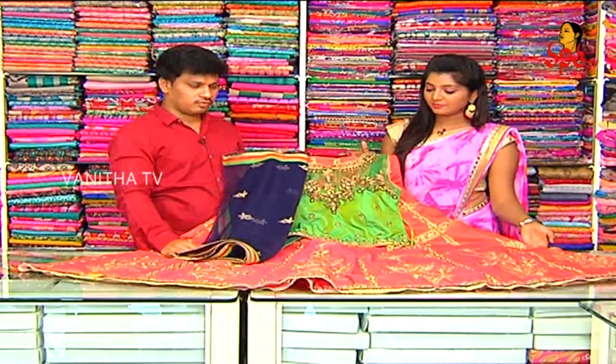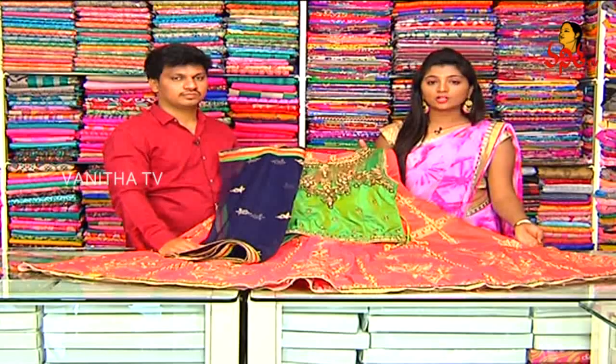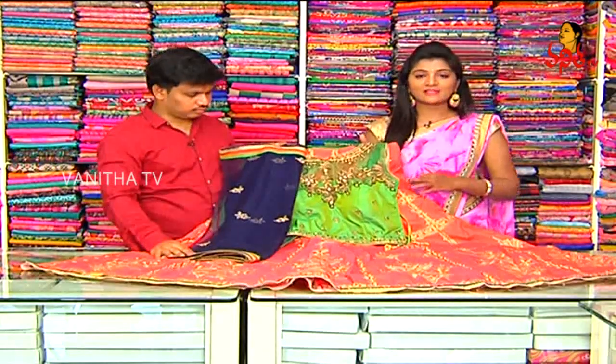This costs only 4340 rupees at wholesale price. RK Brothers — beautiful dresses available.